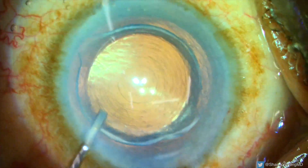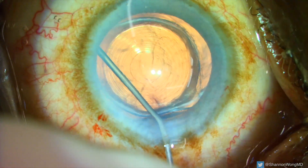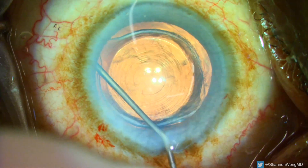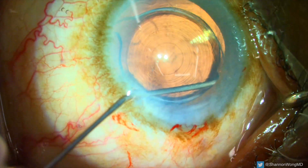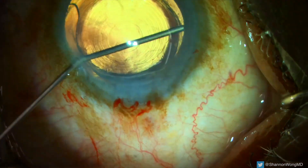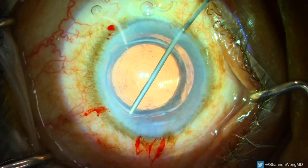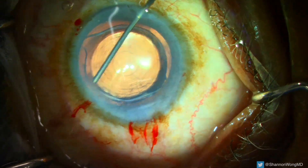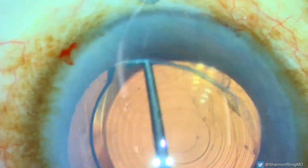A 2.8 millimeter primary incision is created using a diamond blade. Healon GV viscoelastic is then used to visco-dissect the intraocular lens haptics and optic from inside the capsular bag fornices. Additional 1.0 millimeter incisions are created to allow placement of viscoelastic 360 degrees around the lens implant. A lens chopper is used to maneuver the lens implant to visualize the haptic located at 10 o'clock.